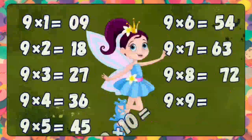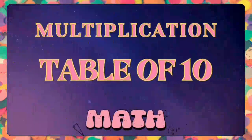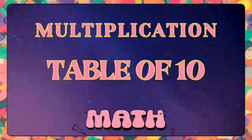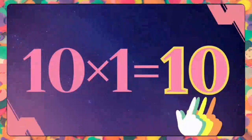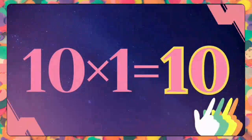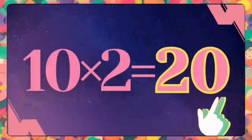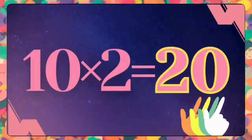Now we will move on to the next table of multiplication — it is the ten times table. Kids, get started to practice this table with me. Ten ones are ten. Ten ones are ten. Ten twos are twenty. Ten twos are twenty.